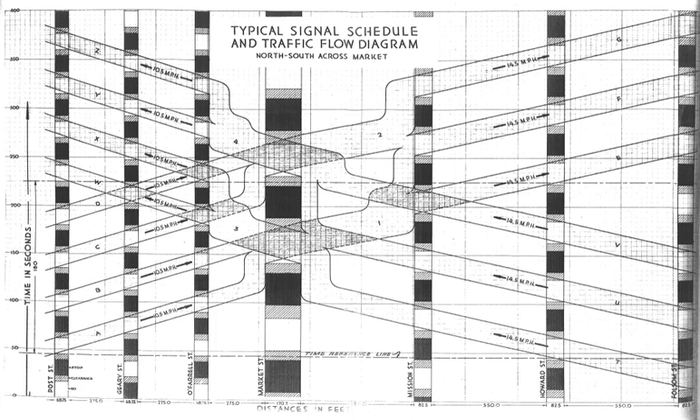A green wave occurs when a series of traffic lights, usually three or more, are coordinated to allow continuous traffic flow over several intersections in one main direction. Any vehicle traveling along with the green wave at an approximate speed decided upon by the traffic engineers will see a progressive cascade of green lights, and not have to stop at intersections. This allows higher traffic loads and reduces noise and energy use because less acceleration and braking is needed.